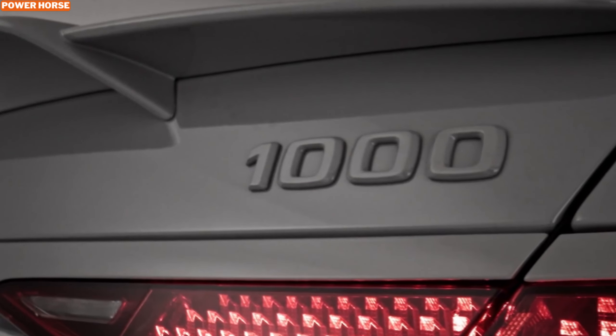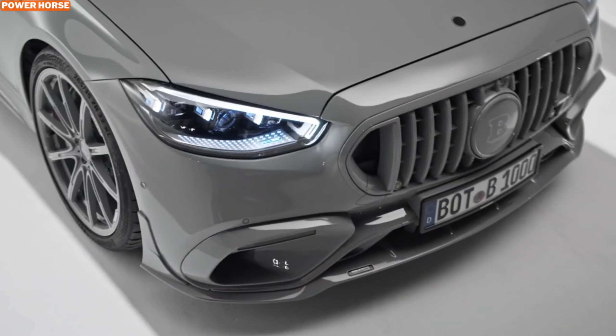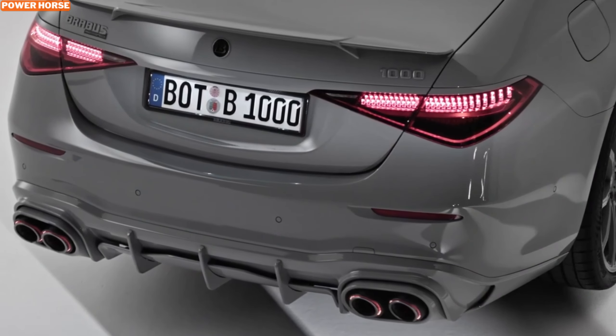Let me know in the comments if this is your dream car or if you'd go for something else in the Brabus lineup. Thanks for watching, and I'll catch you in the next video.